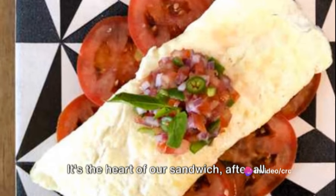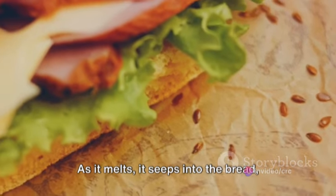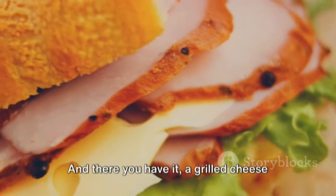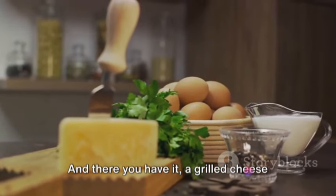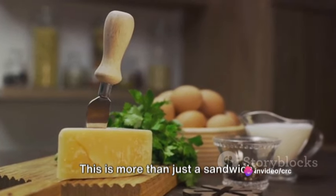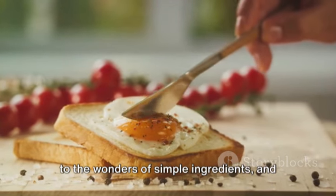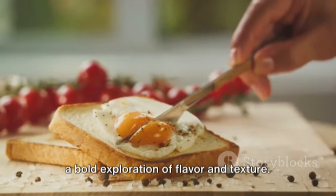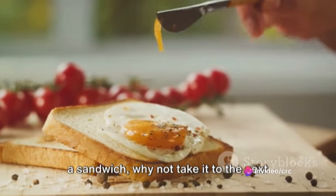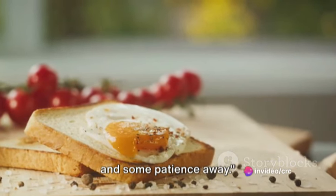And let's not forget the cheese — it's the heart of our sandwich, after all. As it melts, it seeps into the bread, into the omelette, binding everything together in a delightful, cheesy harmony. And there you have it, a grilled cheese omelette that's a feast for the eyes and the palate. This is more than just a sandwich — it's a culinary masterpiece, a testament to the wonders of simple ingredients and a bold exploration of flavor and texture. So the next time you're in the mood for a sandwich, why not take it to the next level? After all, perfection is just a pan and some patience away.